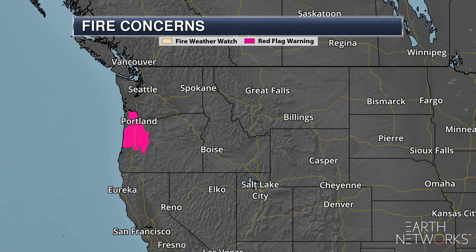Meanwhile, out in portions of Oregon, we do have fire weather concerns as we go throughout the day today due to low humidity values and gusty winds.